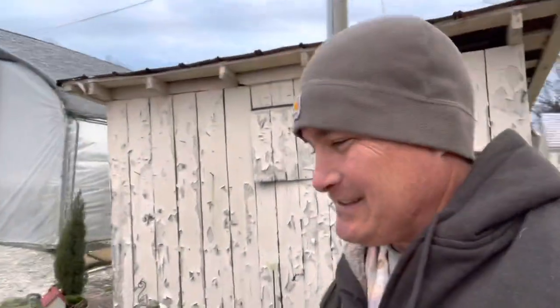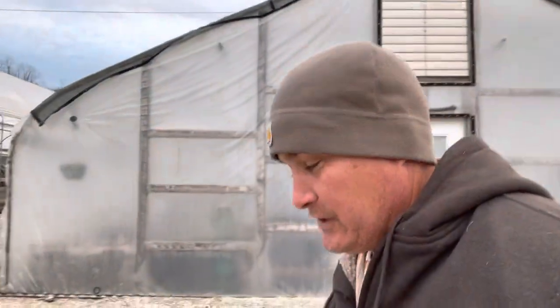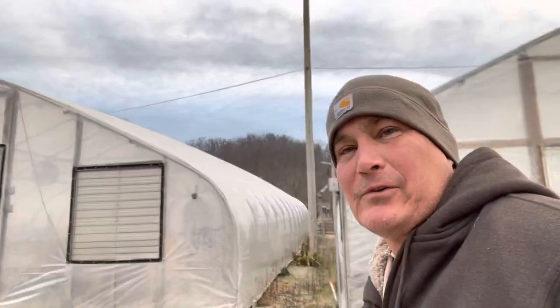Hey guys, welcome back to Pratt's Greenhouse. It's been a little while, but I'm glad you're back with us. We have a job today for the girls — we need to replace some hinges on their kennel doors — but we've got a lot of things to do before we can get to that. So I thought I'd bring you all along with us today, kind of show you what's going on here on the farm.